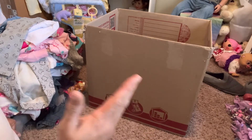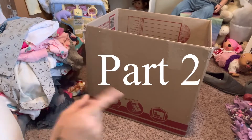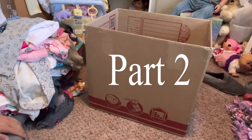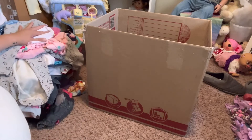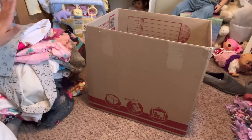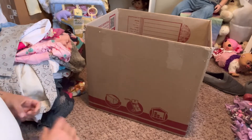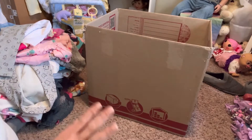Hello everyone, welcome to my biggest haul part two - we have the girls now! So let's go in, we'll start with the clothes first. This one's big, so I have clothes over here and then some other stuff over here, so let's go ahead and get through it.